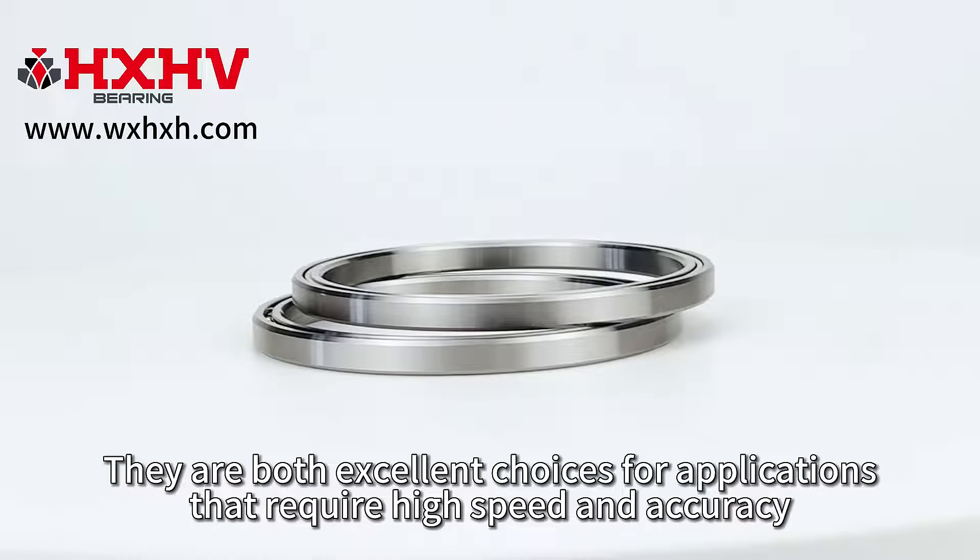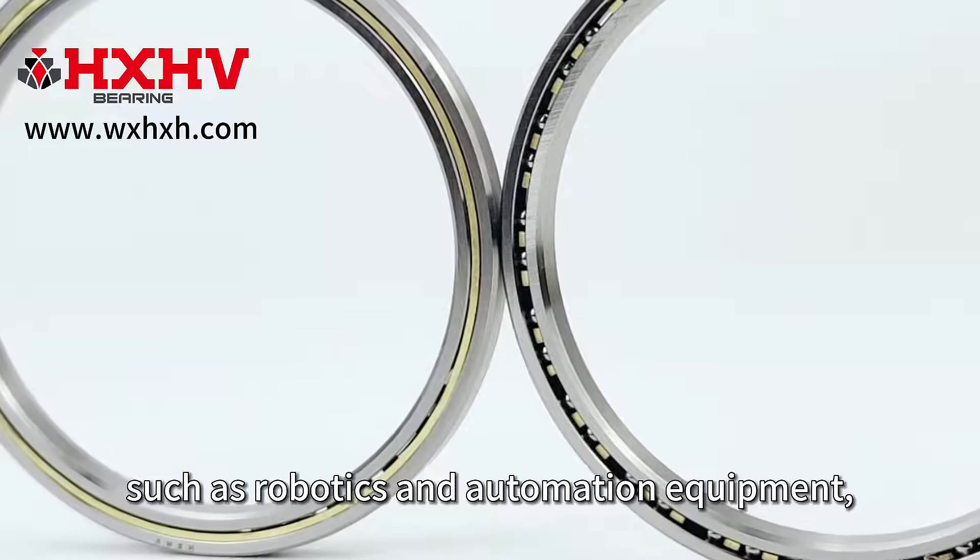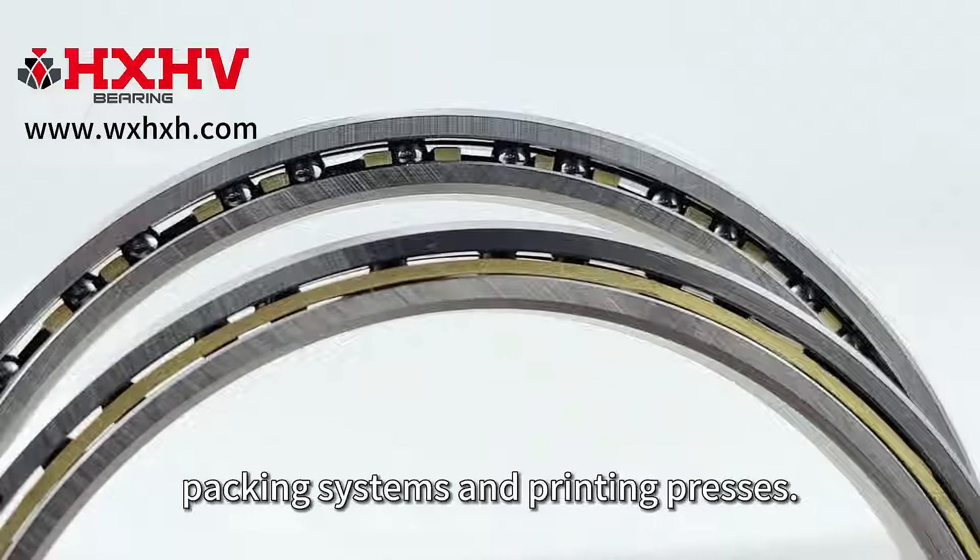They are both excellent choices for applications that require high speed and accuracy, such as robotics and automation equipment, packing systems, and printing presses.